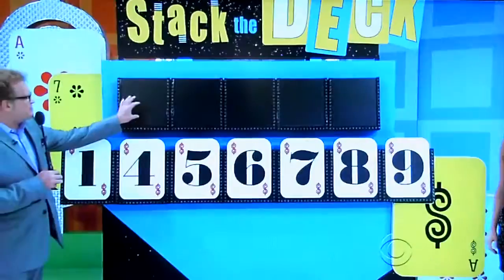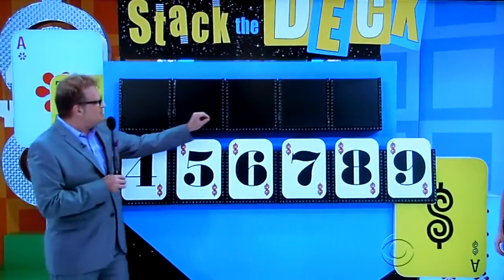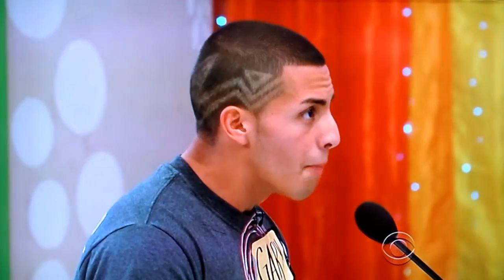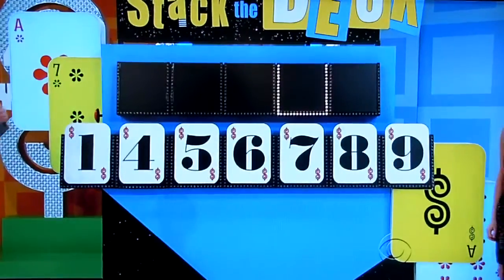Now, very careful — big decision here. Do you want the first number, the second number, the third number, the fourth number, or the fifth number? The fourth number, please. The fourth number is... five.